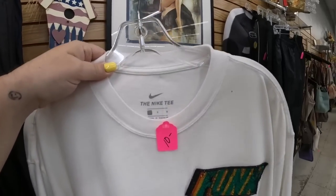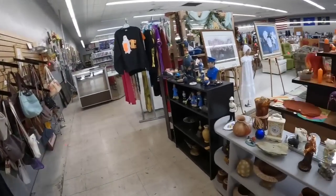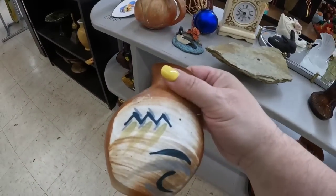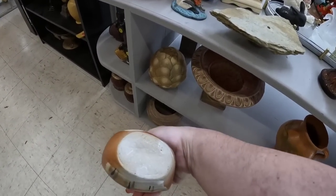Like this Nike shirt — you can see it is $10, which is a good price if you're buying it for yourself. However, if you're buying it for resale, it's a little bit too high. And as you see, they have a lot of collectibles, so I'm really, really excited to see what they have.